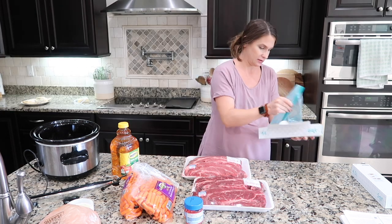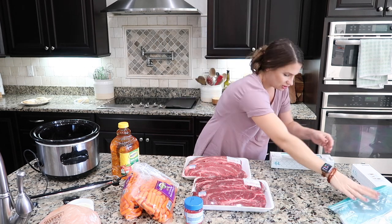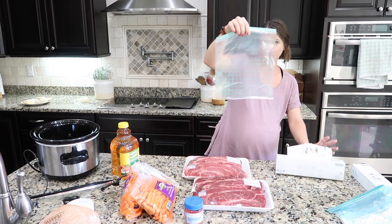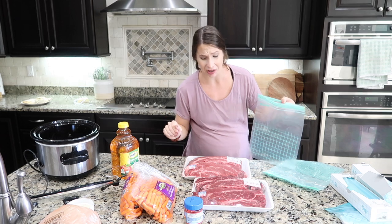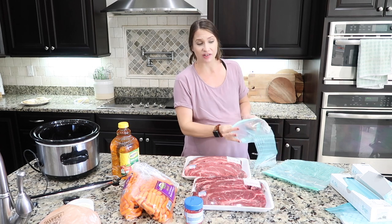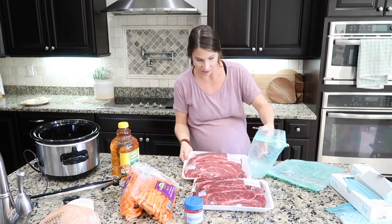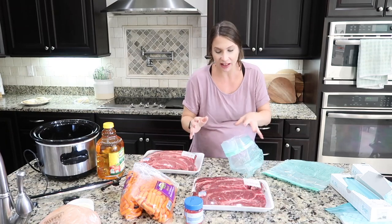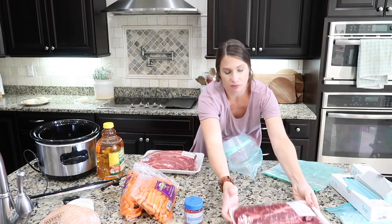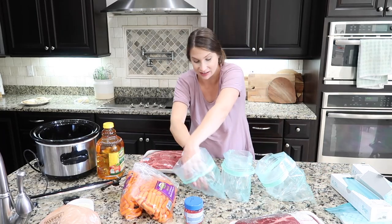When I'm postpartum my body is going to be craving iron, so red meat is where it's at for me. I was going to buy those bag holders on Amazon but then I thought, why make it easier on myself? I just don't like the idea of using them twice a year.